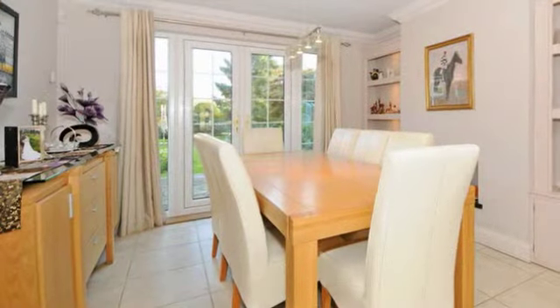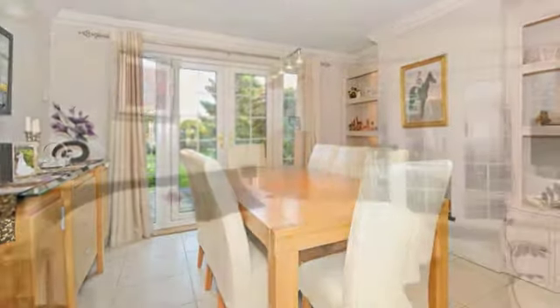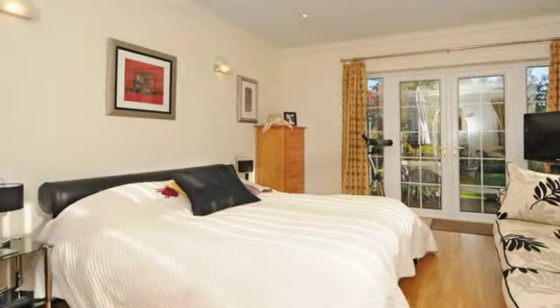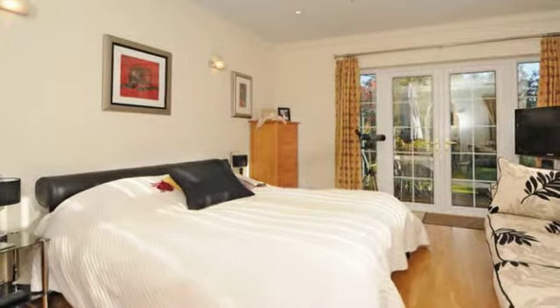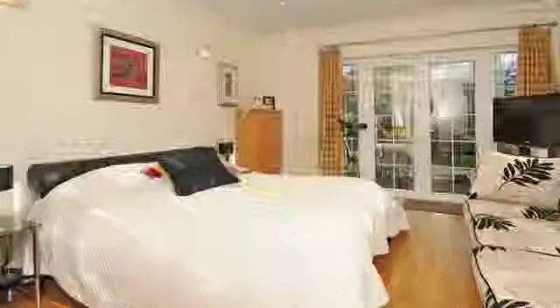The dining room offers built-in shelving to the alcoves and underfloor heating. Offering the potential for an annex or further reception room which overlooks the garden with wood flooring.